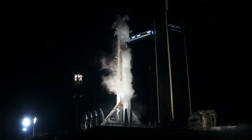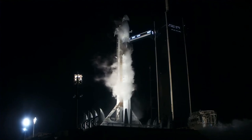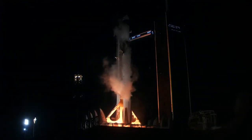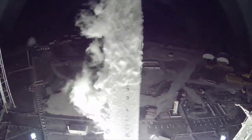T minus 10, 9, 8, 7, 6, 5, 4, 3, 2, 1. Engines full power. And lift-off at T plus 2-6. Go Dragon, go Falcon.